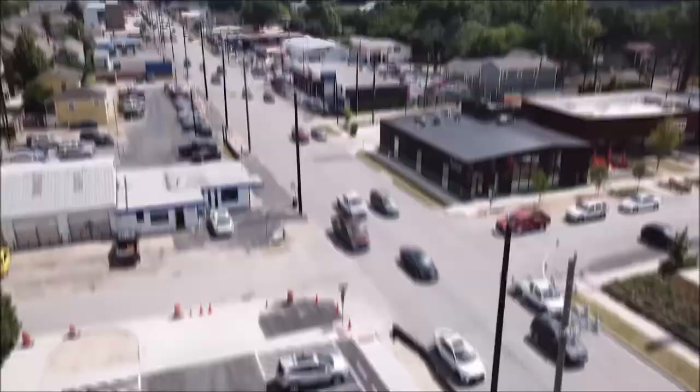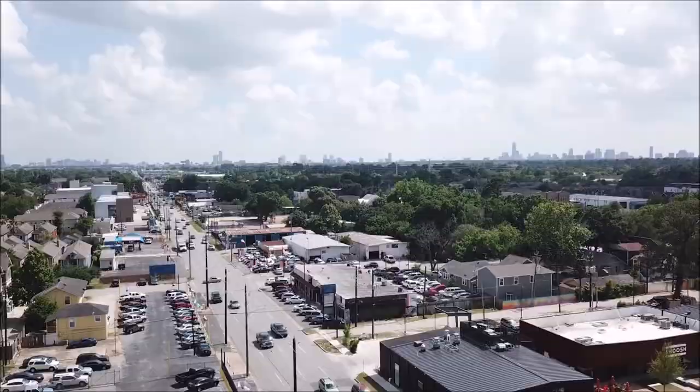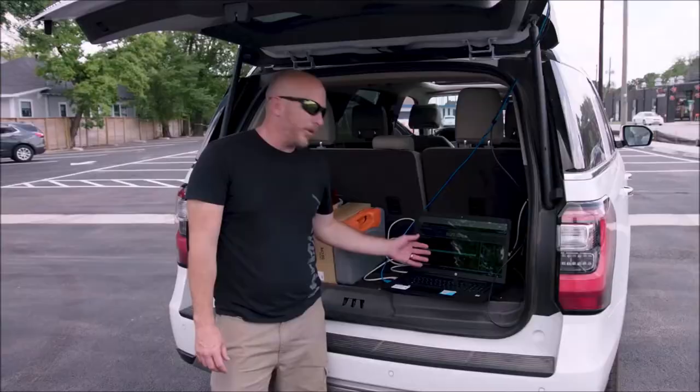We've driven about a third of a mile away from the radio node. It's located over there behind the trees. We're still getting very good speeds, even though we have foliage in between.